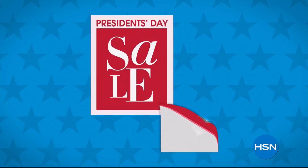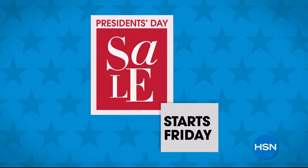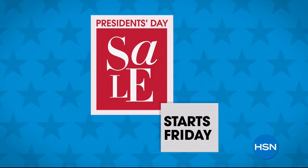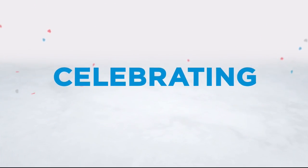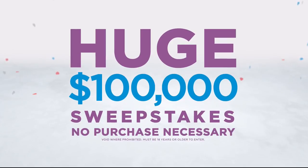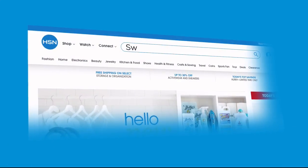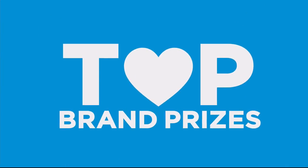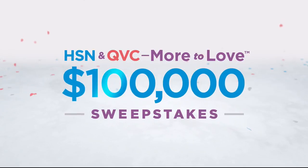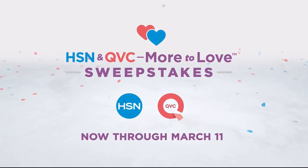HSN's President's Day Sale starts Friday. Now there's more to love than ever, and we're celebrating with a huge sweepstakes — no purchase necessary. Just visit hsn.com or qvc.com and enter once per 24 hours for a chance to win top brand prizes. Each entry counts toward the $100,000 grand prize — now through March 11th, only on HSN and QVC.